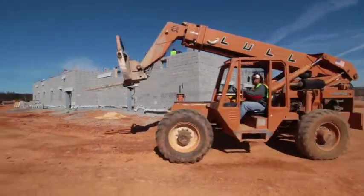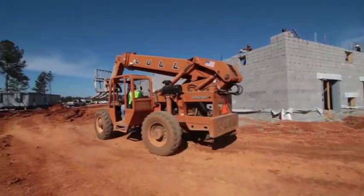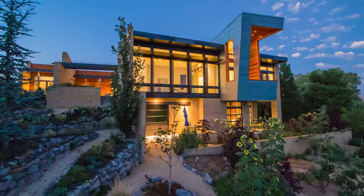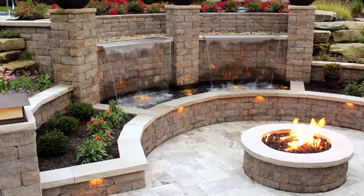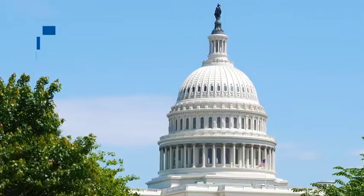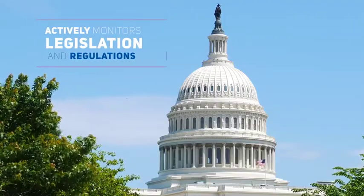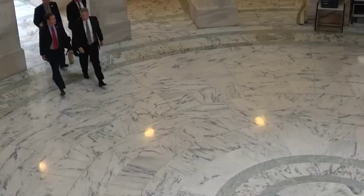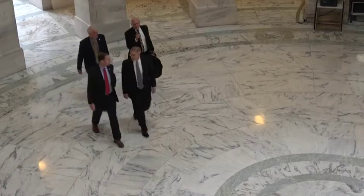Nationally, the NCMA promotes resilient construction practices and highlights the strength and durability of concrete products for commercial, residential, and landscape construction. In Washington, D.C., the NCMA actively monitors new laws and regulations and steps in when proposed legislation adversely impacts our membership and the industry.